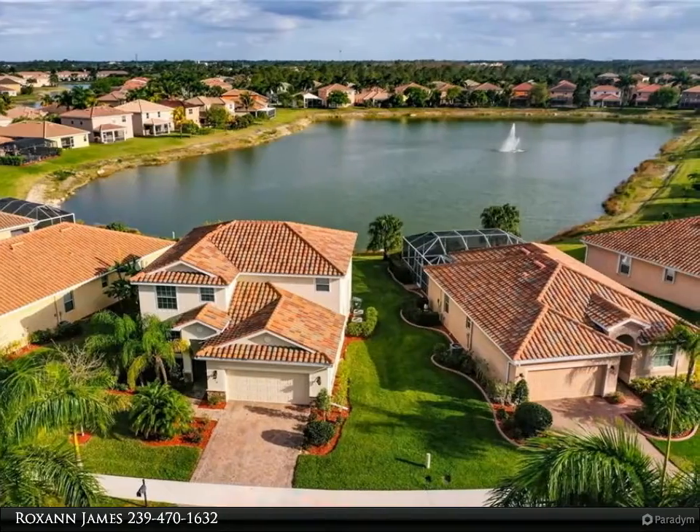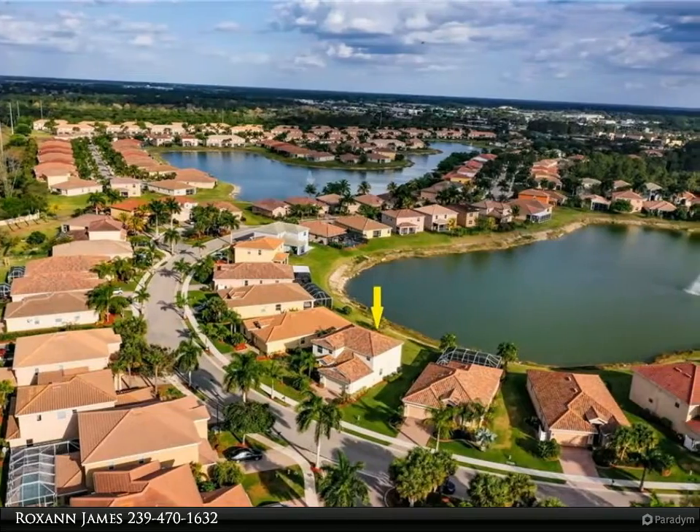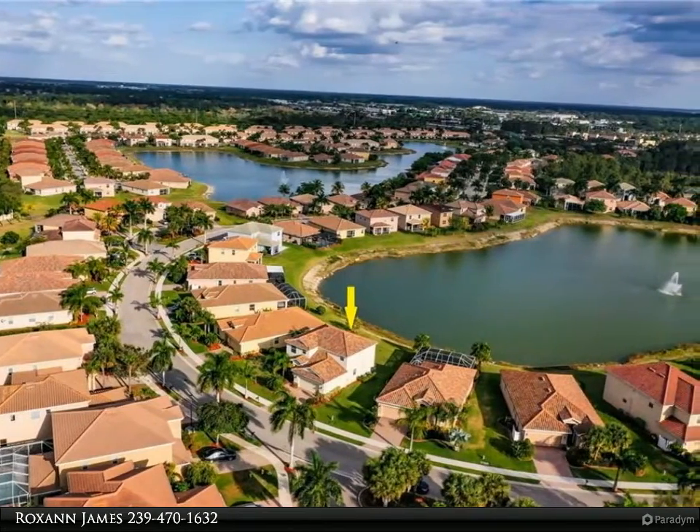This home is exceptionally well kept with a stunning lake view. As you enter the home you will notice a large den, perfect for the home office or playroom.